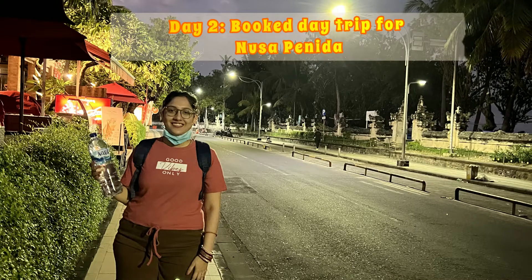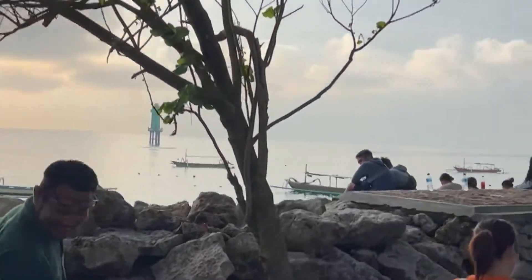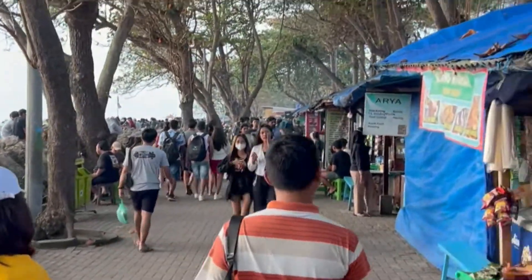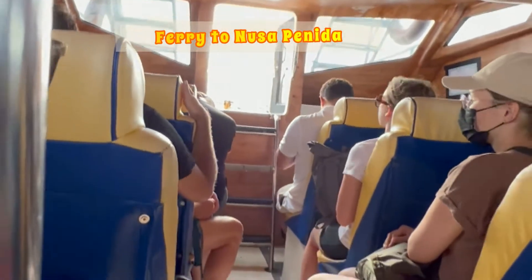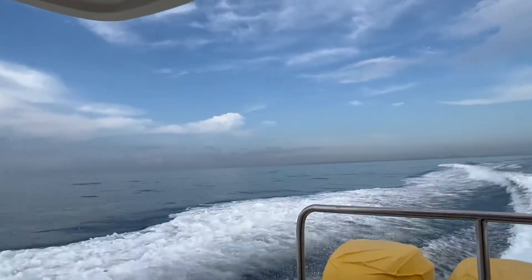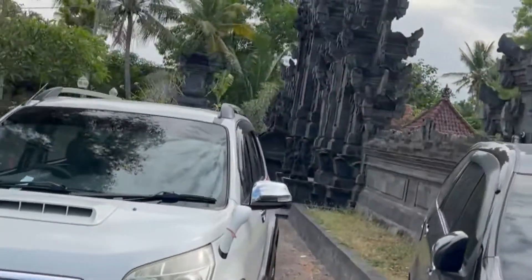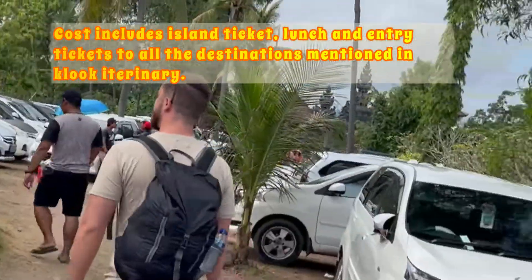We planned our second day and booked a day trip to Nusa Penida from Klook. A representative met us at a meetup point near our hotel and took us to Sanur Harbor, from where we boarded a fast ferry to Nusa Penida. We booked the west side join-in tour of Nusa Penida, which cost around 3,200 Indian rupees per person. This cost includes your driver, lunch, ferry ticket, and island ticket. At Nusa Penida Harbor another representative met us, drove us to the destinations, and was a pro at photography and videos.